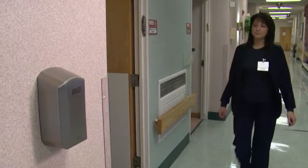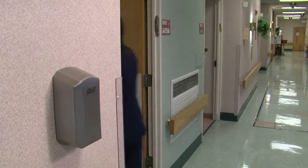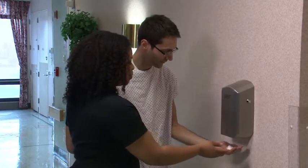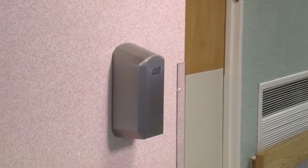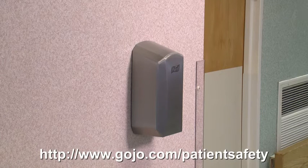By understanding and addressing the concerns of behavioral health facilities, Gojo has created the first dispensing system that meets the needs of both behavioral health patients and staff, making it possible to maintain infection control protocols and help keep patients safe from harm at the same time. For more information, visit Gojo.com/patient-safety.